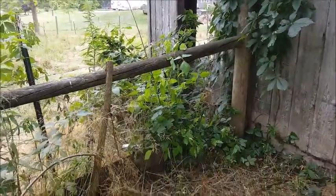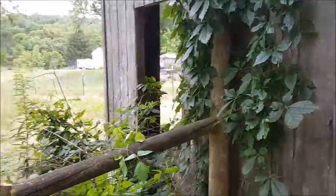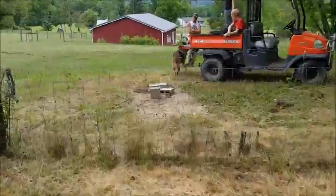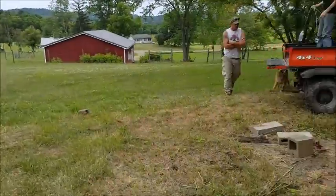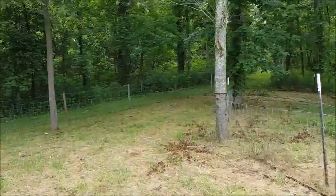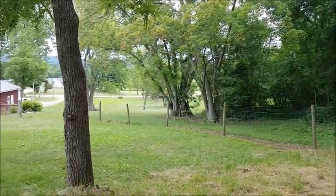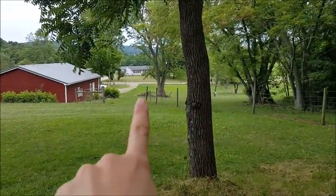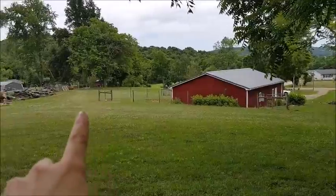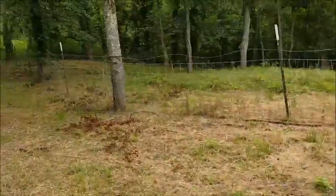Along this fence line there's all sorts of poison ivy. Rule of thumb, kids — leaves of three, let it be. I'm new to the Midwest and I just don't touch anything. We'll take you out to what we're going to make our third paddock. It goes all the way up on the outside of that other paddock, all the way up here and comes down. There's a gate right here. We're planning on running from this post all the way across to that post, making this whole back section another paddock.